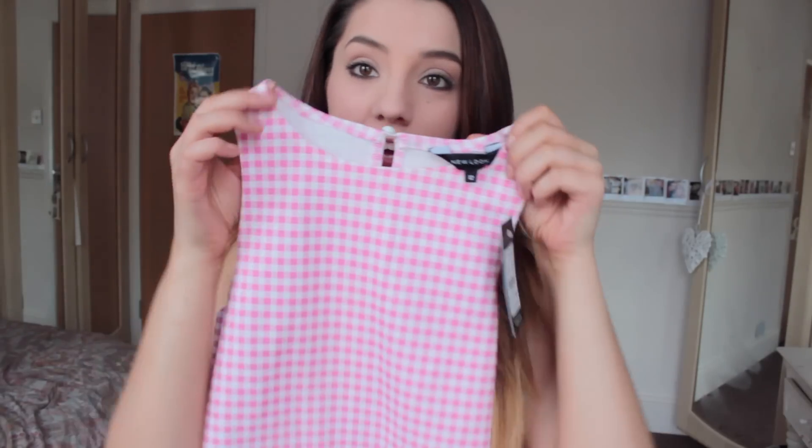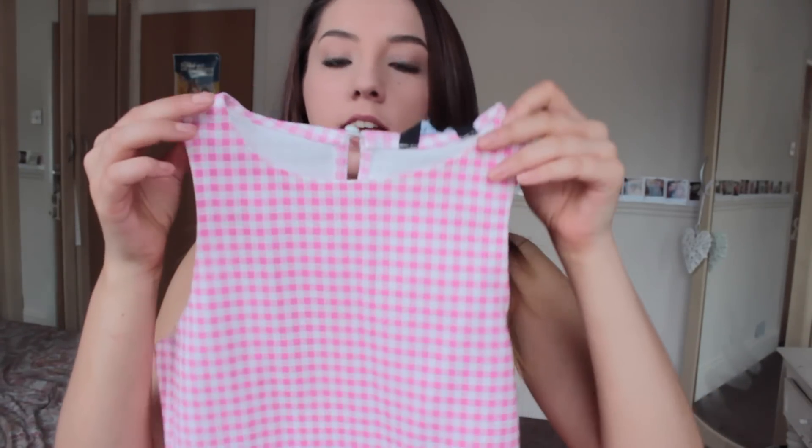I'm just going to crack straight on because I've got a lot. The first thing I'm going to show you is this - it's a gingham crop top and it's from New Look. It was £9.99 and then I got student discount so I think it was like £9.00, whatever the percentage thing is.